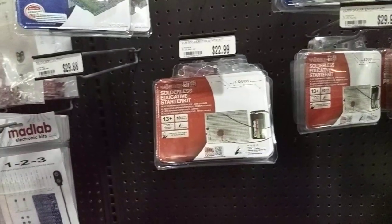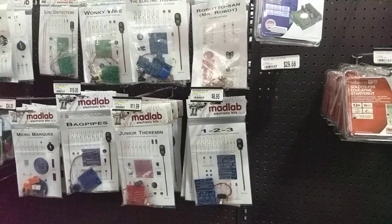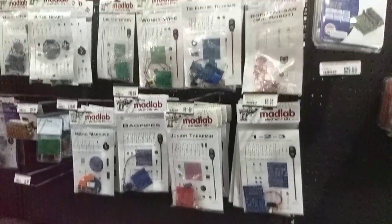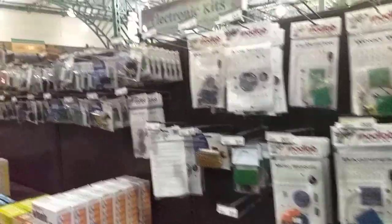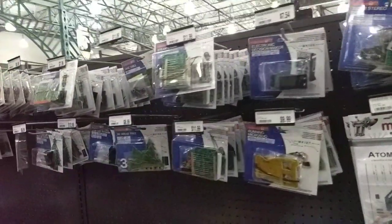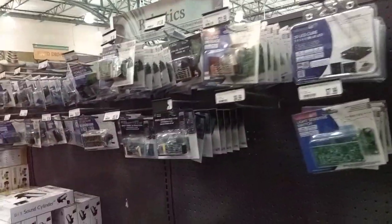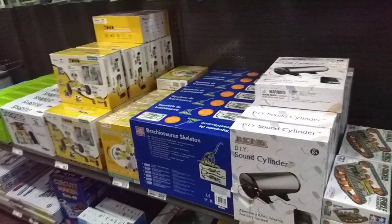I can't remember the name of them. So these are kits right here — steam engine, sound generator, crawling micro bugs. All the stuff that Radio Shack should have been doing, should have been carrying.